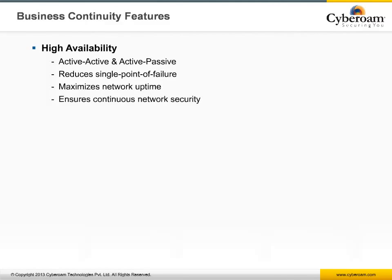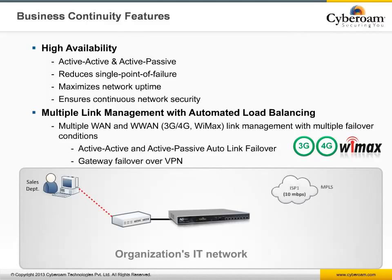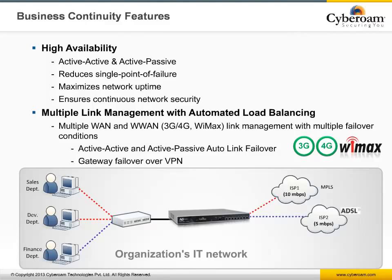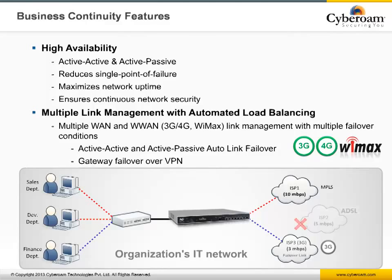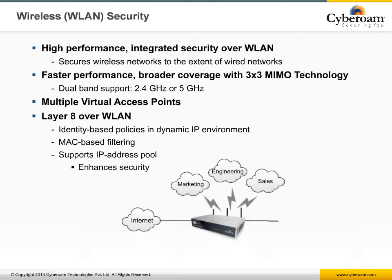When it comes to business continuity, Cyberoam offers several options. For network uptime, Cyberoam offers a high availability cluster supporting both load balancing and failover between two Cyberoam appliances, reducing the risk of a single point of failure. For WAN availability, Cyberoam features multi-link management with automatic load balancing and failover. 3G and 4G modems are supported as either active-active or active-passive links, extended over VPN for failover with two or more ISPs. Administrators can also define policy-based routing where resource-hungry applications use faster gateways and slower 3G links as backup. For smaller networks, Cyberoam supports built-in wireless LAN supporting up to six access points with three MIMO connectors over dual bands.